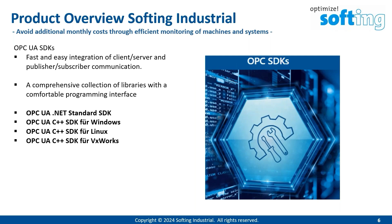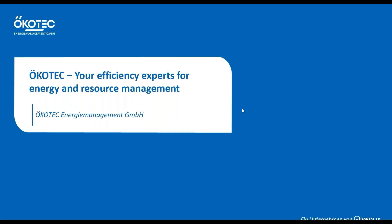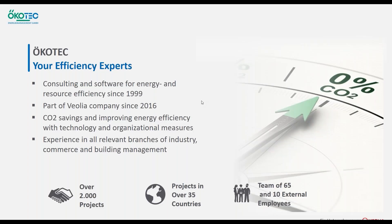That was my presentation. And now, Jan, you can take over. Thank you, Pavel. Then I will start to present our company, OECOTEC. OECOTEC was founded in 1999, so now we have our 25th anniversary this year. We started with technical consulting at OECOTEC, but over time we saw that there was no specific software that met our necessities to analyze the data from our clients better than just using Excel. And therefore, 10 years ago, we developed our energy efficiency controlling software, EFCO, which I will also present today.